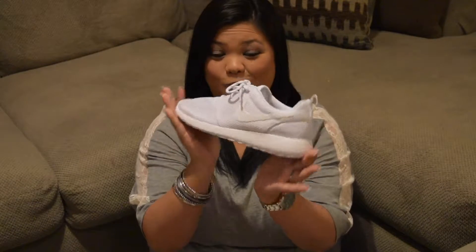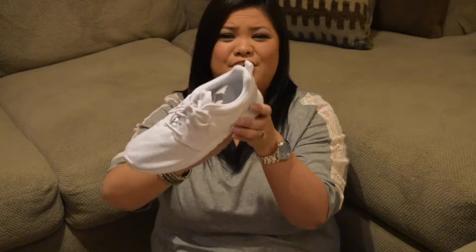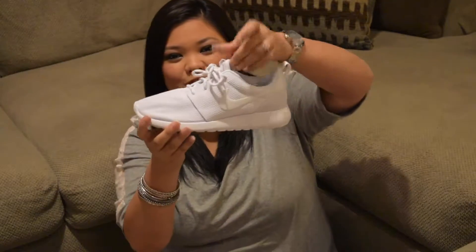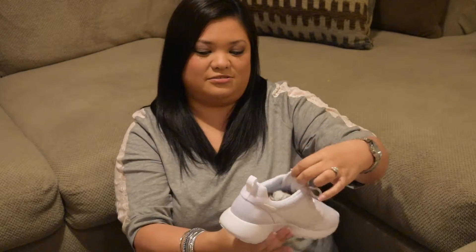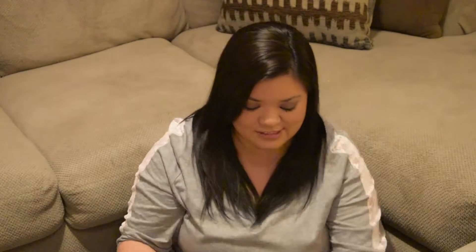The next thing I got is mine — these are what I have been dying for — the all-white Roshes. So beautiful, I love them. I know they're probably going to be hard to keep clean, but I will definitely try my hardest to keep them pristine for as long as possible. I just wanted some gorgeous all-white tennis shoes and I think the Roshes in all-white for women look awesome. I'm so excited to wear them. They had my size in stock at the Foot Locker.